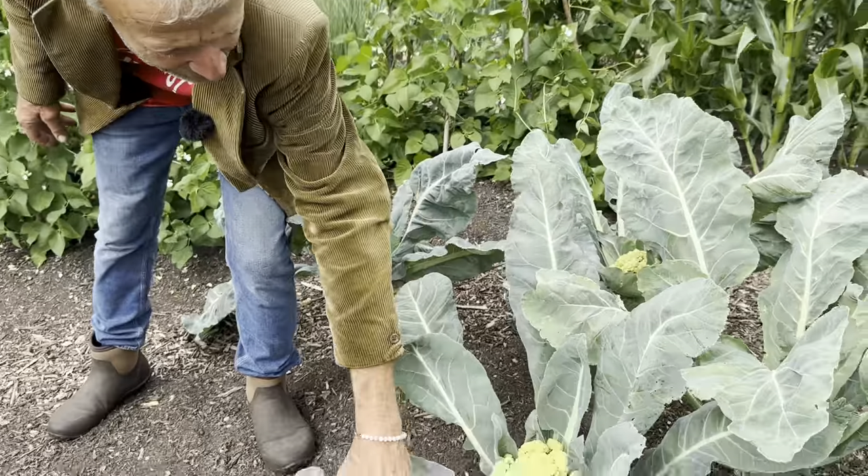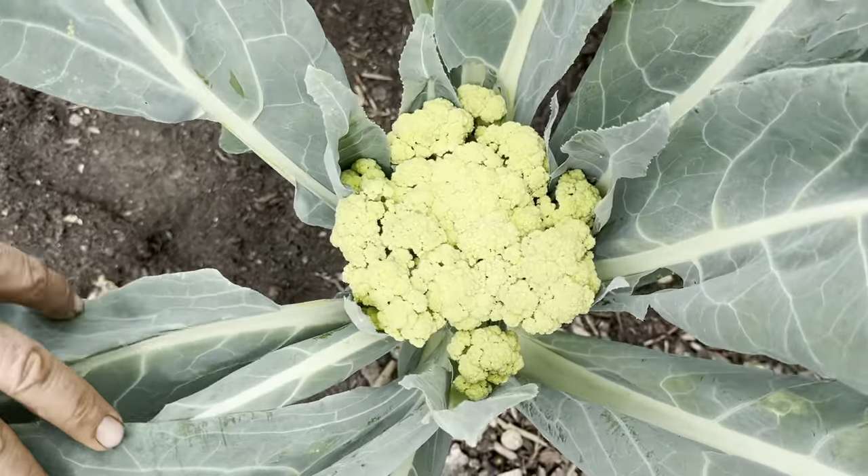And different colored cauliflowers too — there's another one. That's green cauliflower from Real Seeds.